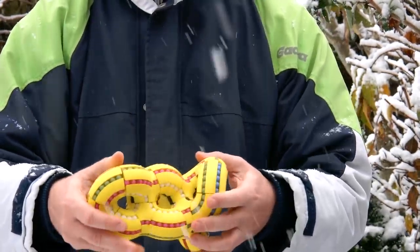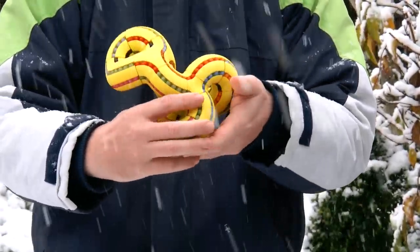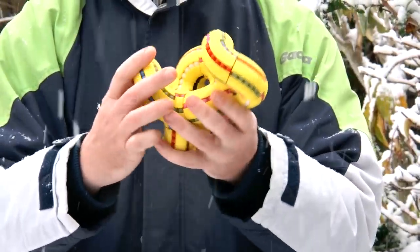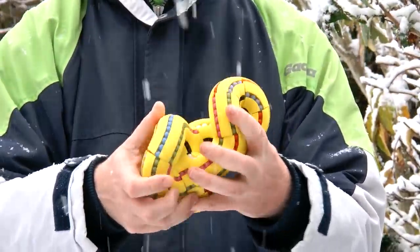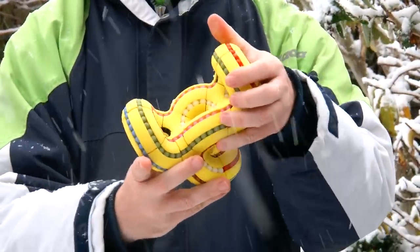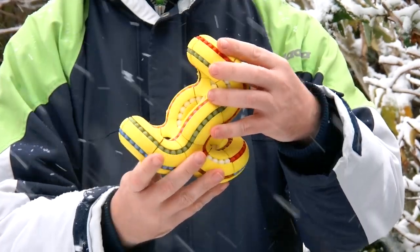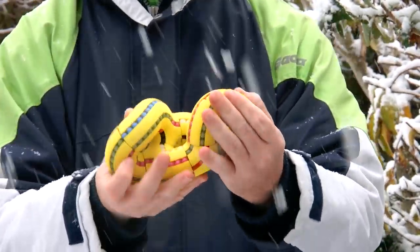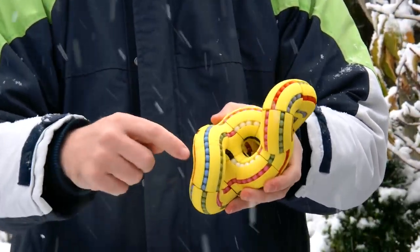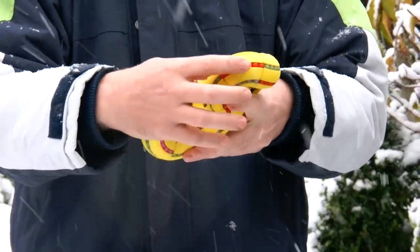Let me show you the shape-shifting of the puzzle. Here we are — and suddenly we have quite a different shape. And of course in each of these shapes it's possible to push the beads all the way around.